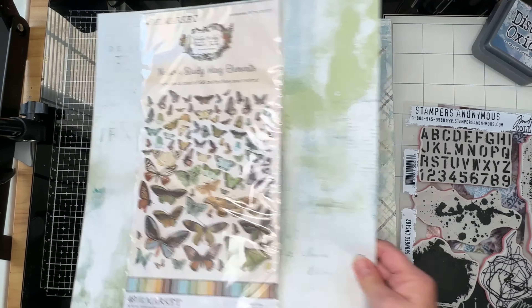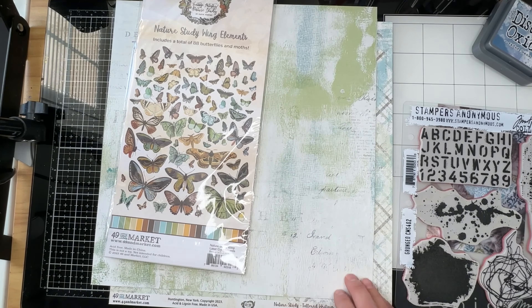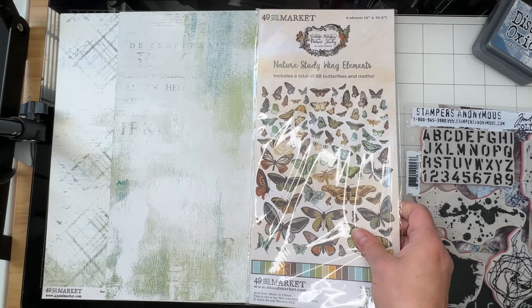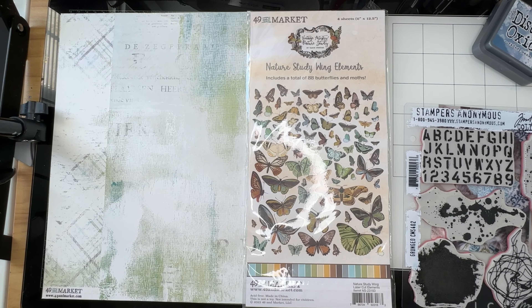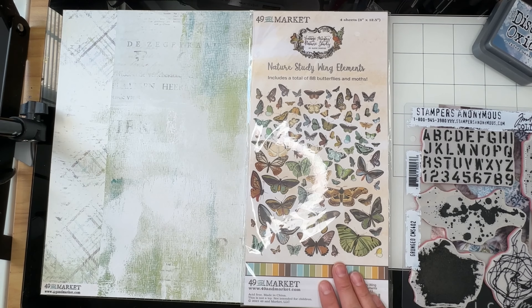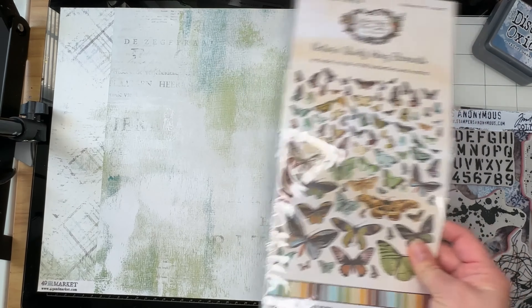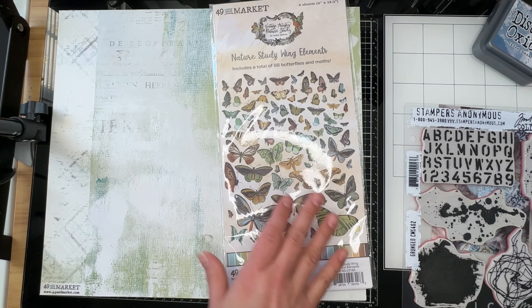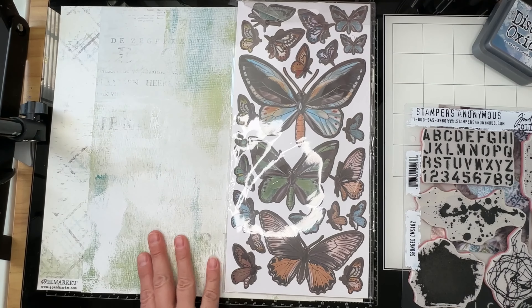The next thing I pulled in was my 49 and Market Nature Study collection. I really like this collection — it was almost virtually sold out when I discovered I needed it, of course. I was able to pick up a few bits and pieces from We Create in September because Scrapbook Generation puts in almost a full store. I think the on-site store is almost as big as their actual brick and mortar store in Springfield, Missouri.